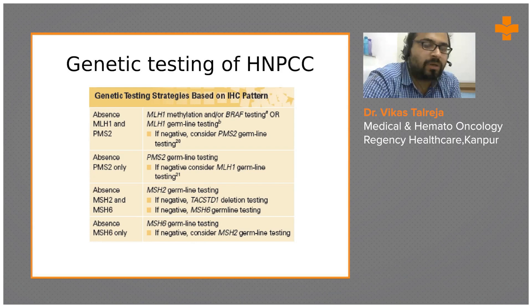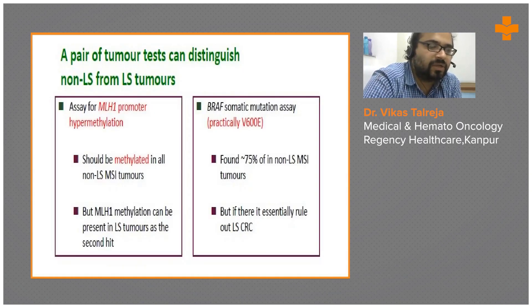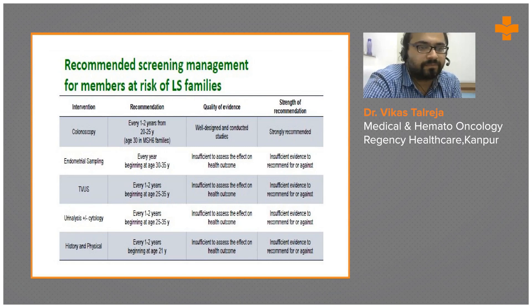Based on the IHC pattern, you have to look at MLH1 and PMS2 status, then sequentially test for BRAF and PMS2 to confirm the diagnosis. This testing algorithm for Lynch syndrome requires genetic counseling and detailed discussion beyond the scope of primary general practitioners. A paired tumor test can distinguish sporadic from Lynch syndrome by evaluating MLH1 promoter hypermethylation and BRAF status, with the most common variant being V600E.